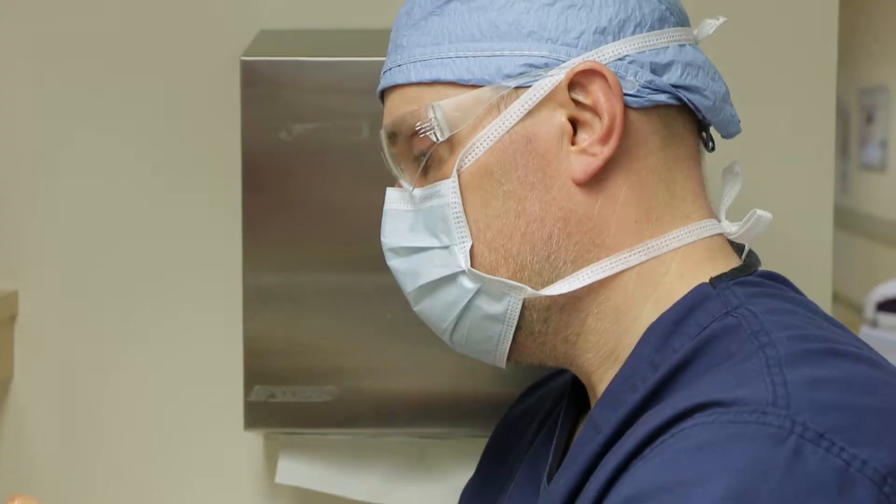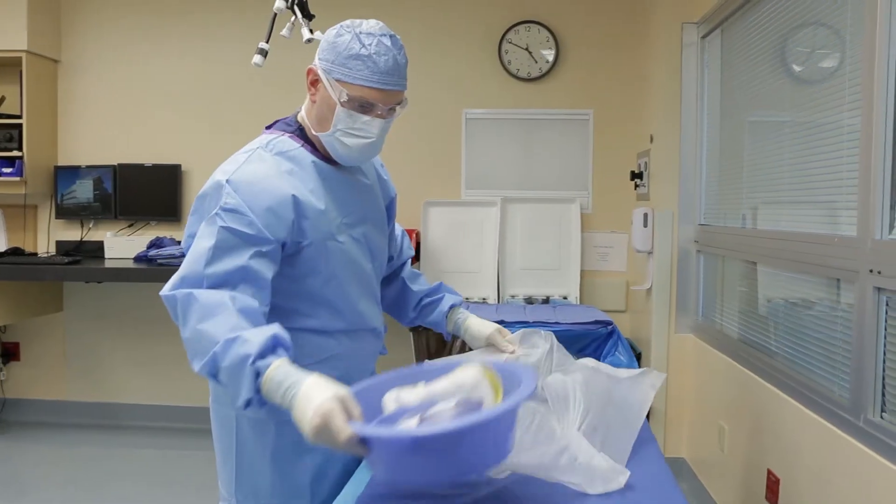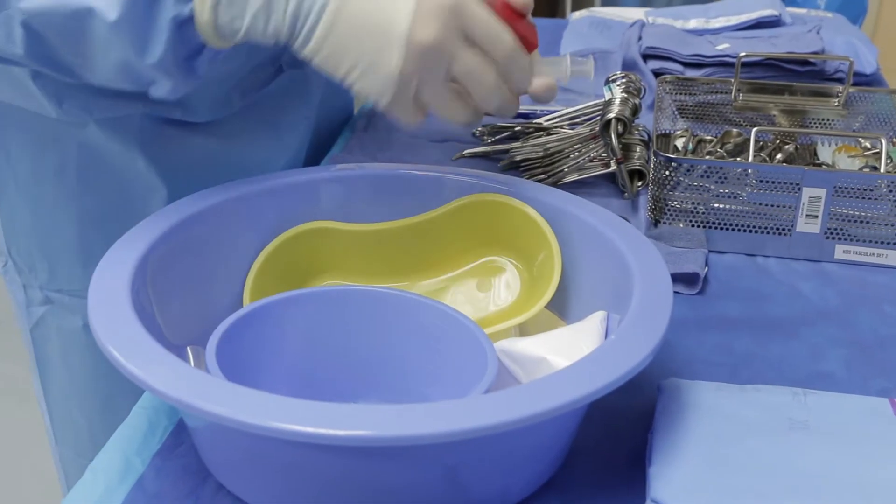Surgical techs work in a variety of settings, but they typically work in the hospital setting and also in ambulatory surgery centers. They can also work in medical offices, sterile processing departments, and other areas related to surgery.